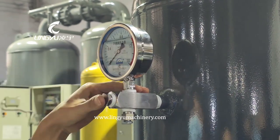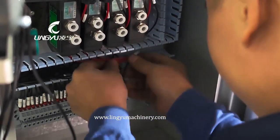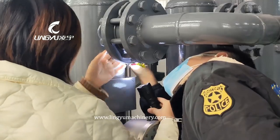Technical features of this dryer are as follows. First, the whole machine is certified by China Classification Society (CCS). Second, the protection level of the whole machine is IP56.